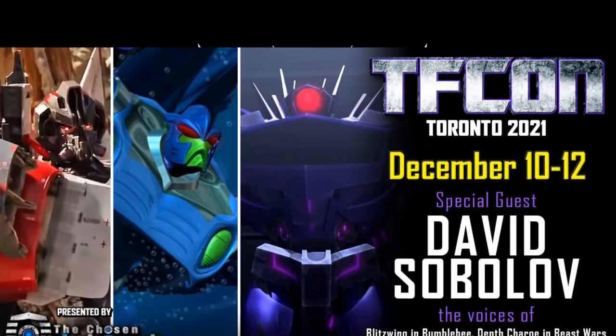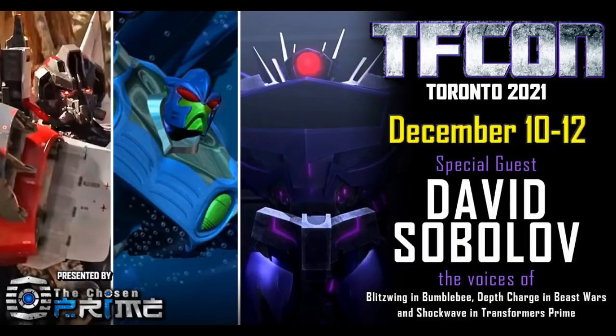We're about a month away from TFCon Toronto in Canada — December 10th through 12th. The special guest is David Sobolov, who voiced Blitzwing in the Bumblebee movie, Death Charge in Beast Wars — the most awesome character in Beast Wars — and Shockwave from Transformers Prime. What I want to know is, will Fans Toys show combine mode for their combiners at this TFCon? Please say they do — but I'm betting of course they don't.